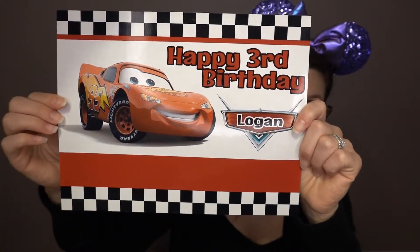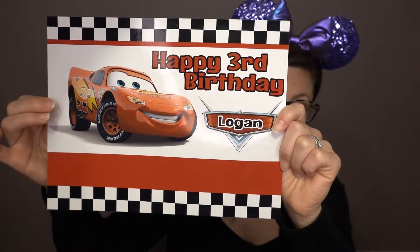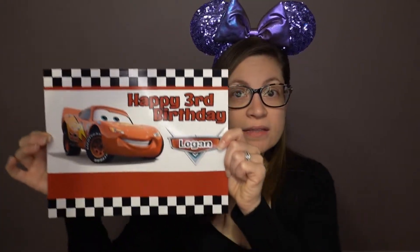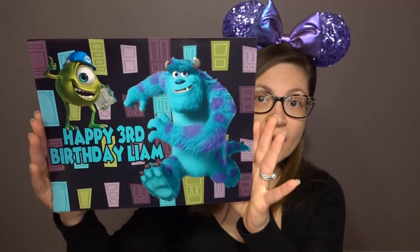This one is for my son's birthday when we went on the first Disney Cruise. I told her I wanted Lightning McQueen with the racing stripes, and this is the design that she came up with — how fantastic is that! Another great design: I said I wanted a Monsters Inc magnet with Mike and Sully on it.